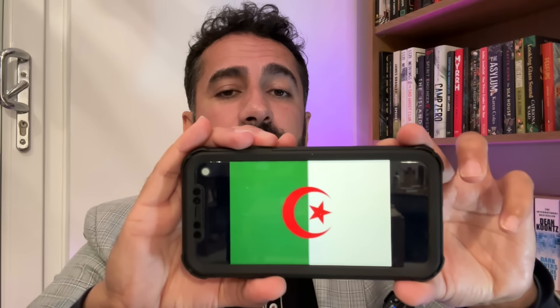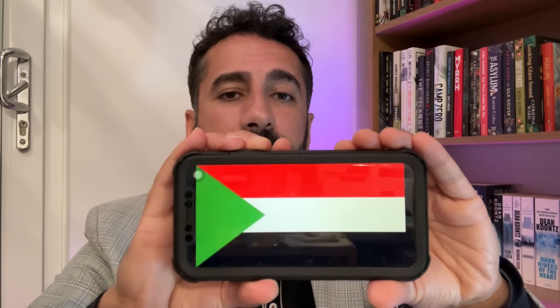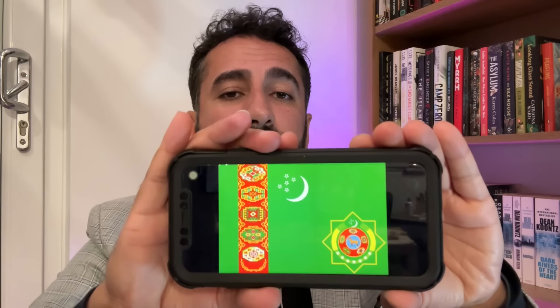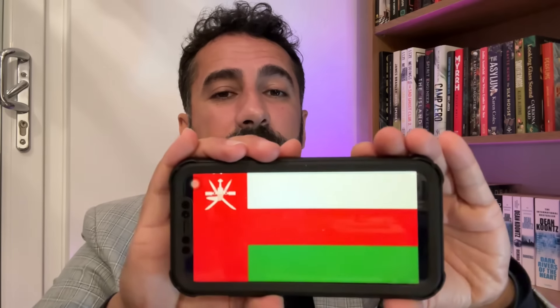Five. Six. Seven. Eight. Tricky one here. That's an ultimate one. And finally this one please.